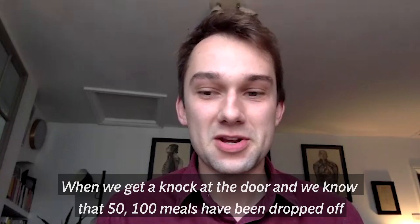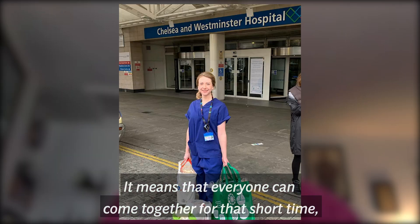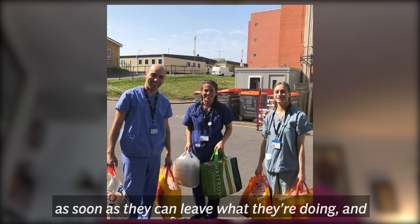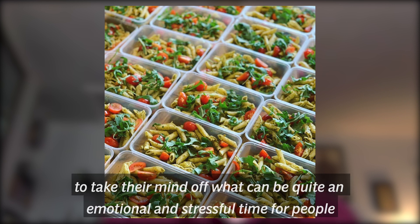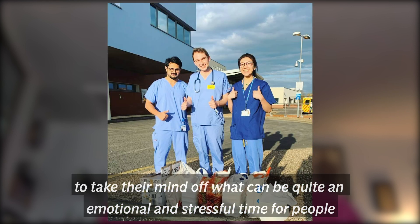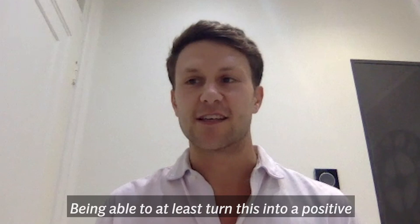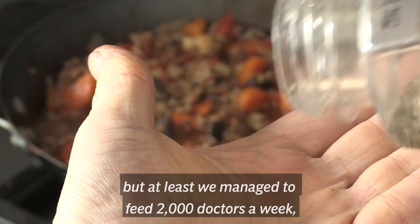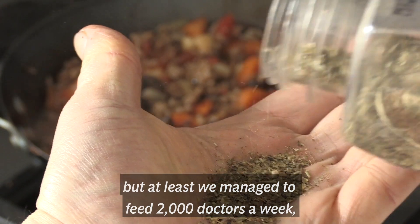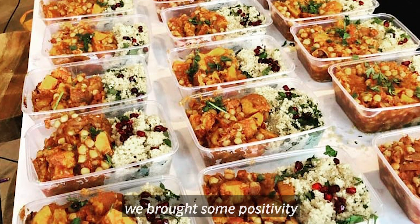When we get a knock at the door and we know that 50 or 100 meals have been dropped off, it means that everyone can come together for that short time — as soon as they can leave what they're doing — and talk about how their day is going, or talk about completely different things to take their mind off what can be quite an emotional and stressful time. Being able to turn this into a positive and say yes, we were locked up at home for two months but at least we managed to feed 2000 doctors a week — hopefully more — and it's something we'll look back on and say we brought some positivity.